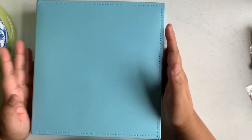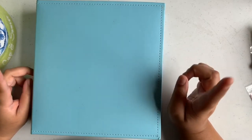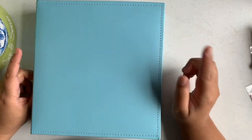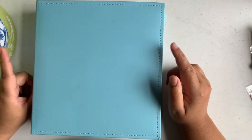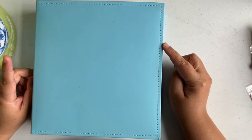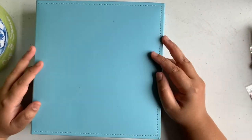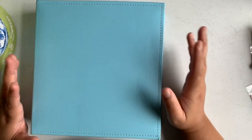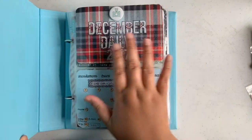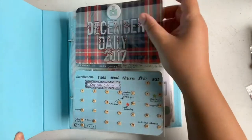I will not be discussing too much on the pages that I did process videos on. I believe I do have a December Daily 2017 playlist on my YouTube channel if you want to check that out — if this is your first time seeing one of my videos and you're curious how I do my process videos for December Daily. So the first page, the title page, I did a process video on — the front and back.